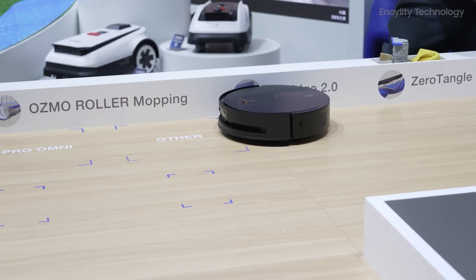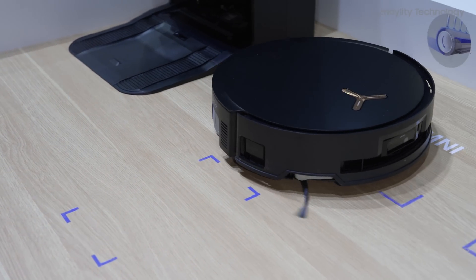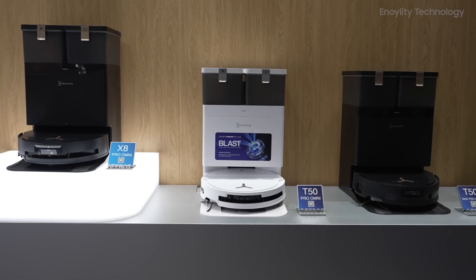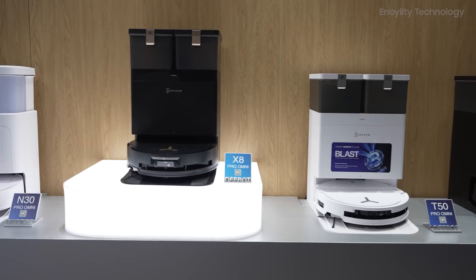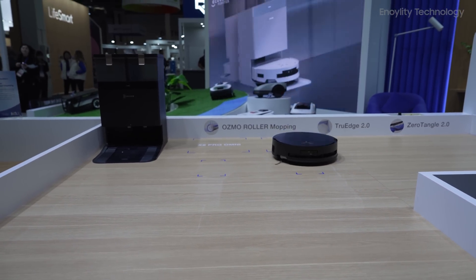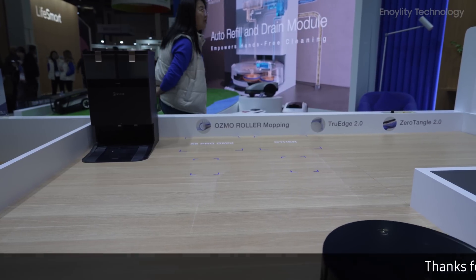It also has True Edge 2.0 Adaptive Edge Mopping Technology, which ensures it gets right into the corners and along edges where dirt loves to hide. The all-in-one Omni Station is a game changer — it takes care of everything: hot water washing, hot air drying, and even automatic dustbin emptying. Hands-free cleaning doesn't get better than this.